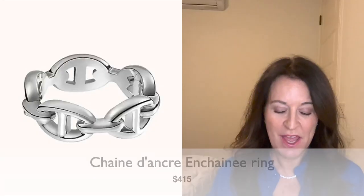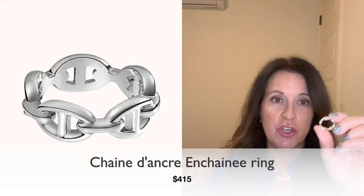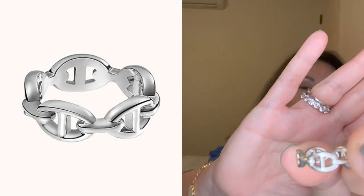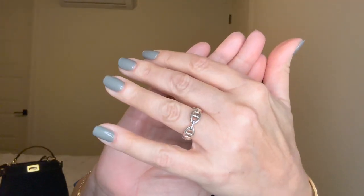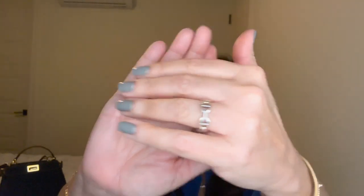Next is the Chondronk ring — I brought mine in to show you. It's a really pretty, simple, and easy-to-wear ring. It goes for $415. This is fine jewelry — actual sterling silver — for $415. I think this particular style is very classic and unisex; both a male or female can wear this. For $415, I think it's a bargain.